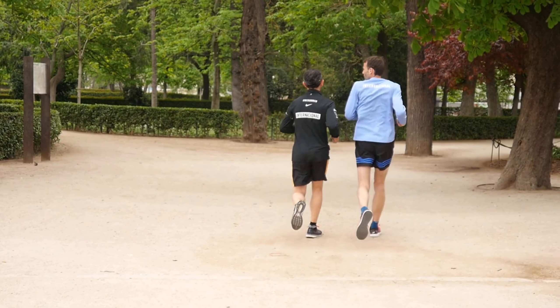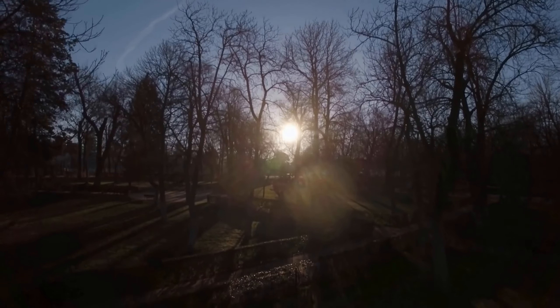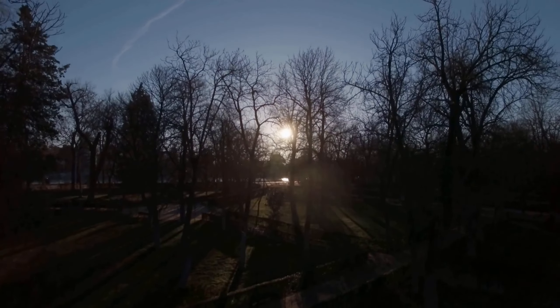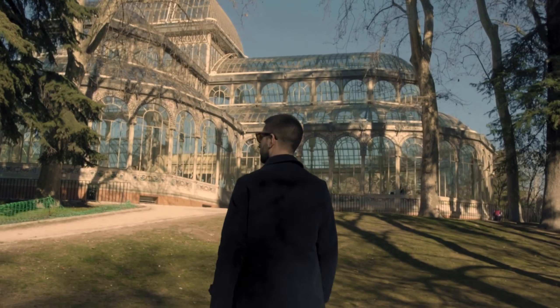Visitors can stroll along the paths, rent a rowboat on the lake, or relax in the shade of the trees. The park is also home to several museums, including the Crystal Palace, which houses contemporary art exhibitions.